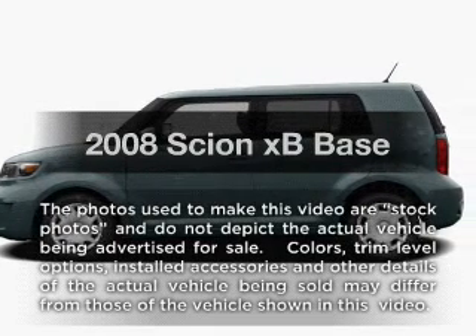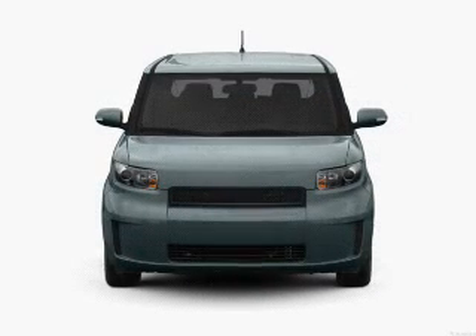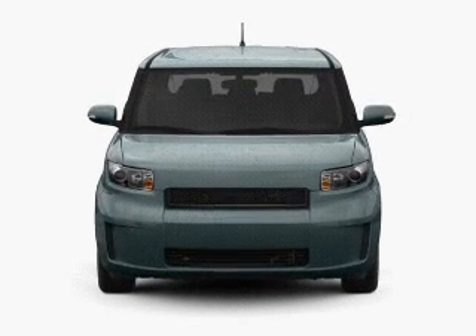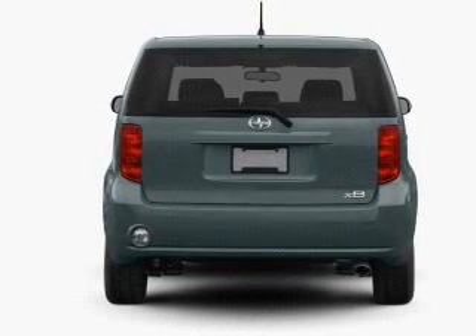Introducing the 2008 Scion XB — this is the set of wheels you've been looking for. With an efficient four-cylinder engine, the powertrain includes front-wheel drive that responds smoothly to its automatic transmission.